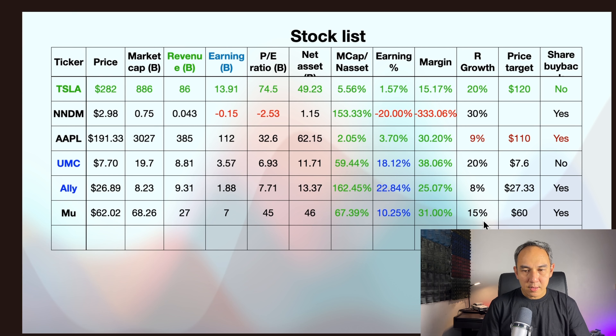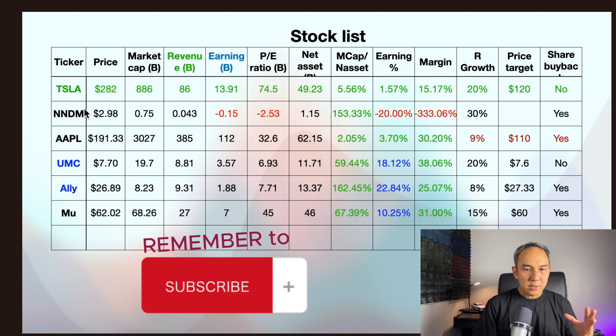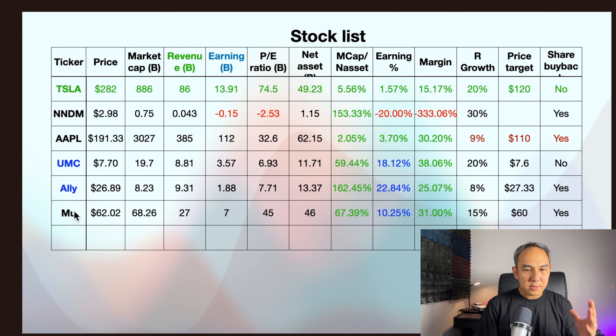Earnings versus market cap is 3.7%. So if you're going to buy the whole company at $3 trillion, you're making about 3.7% in return. Margin is a decent 30.20%, and revenue growth is about 9%, which is not a huge amount. After looking at this 3.7% earnings return, I've put Apple on my watch list at $110.